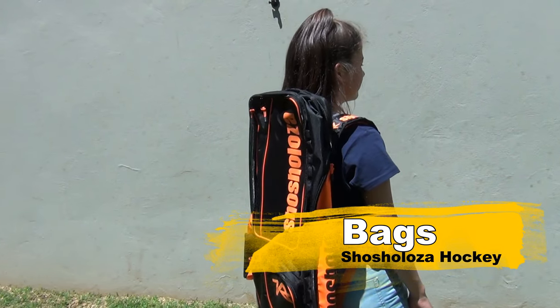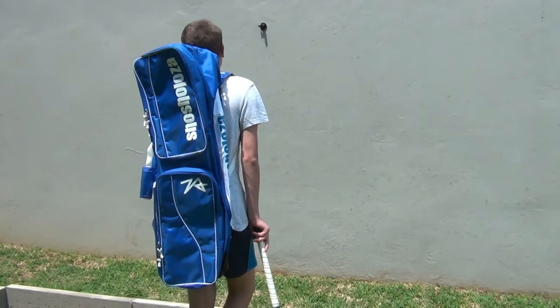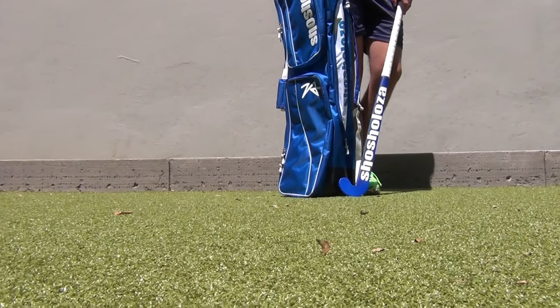These bags are absolutely amazing — they're huge inside, very spacious. You can put basically anything you want in there and still have space left, so this is definitely something you've got to have.